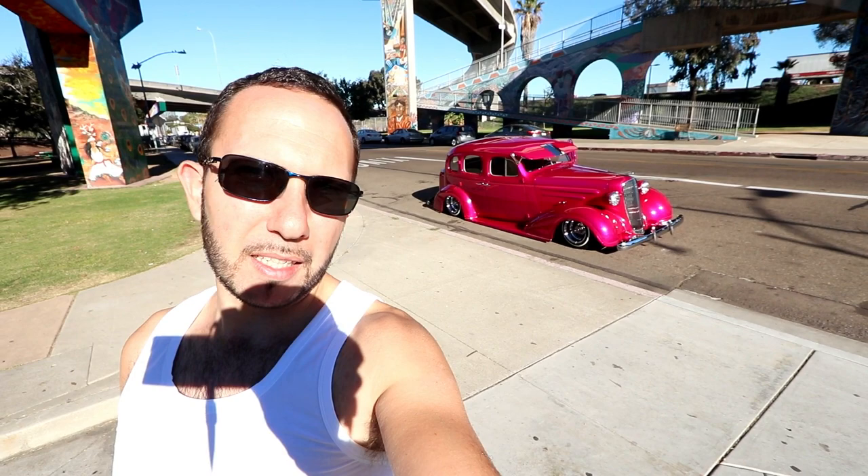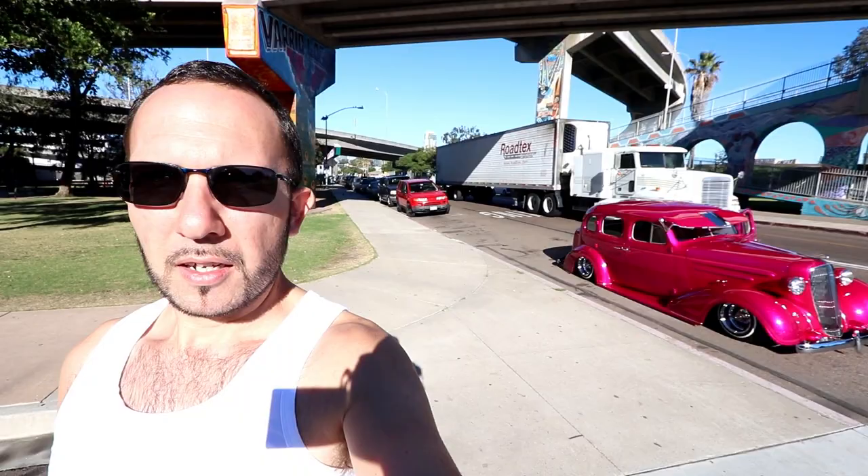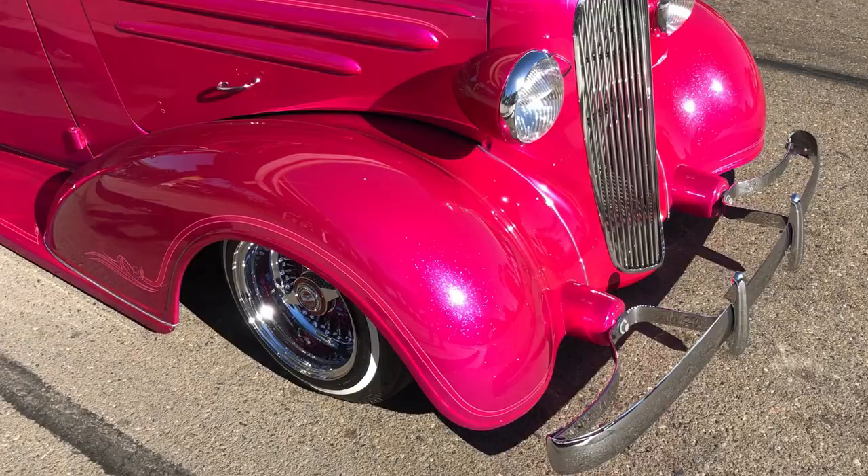Out here at Chicano Park, San Diego, with Mel behind in his beautiful pink lowrider. Just about to do a photo shoot. Hope you guys enjoyed the video — and as you can see behind, a very famous place, Chicano Park. Let's do this.